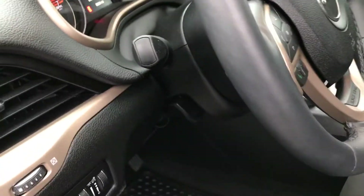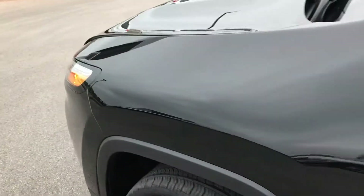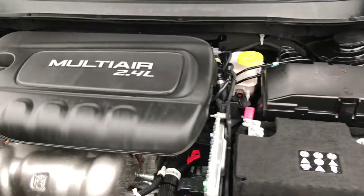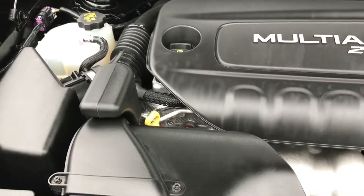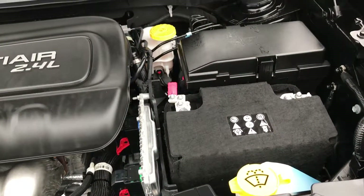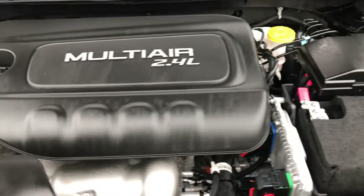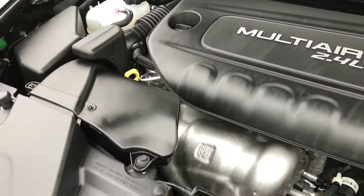You'll want to check out under the hood. This vehicle has the 2.4-liter multi-air motor with 184 horsepower. The engine bay is very clean and runs very smooth. This vehicle has been fully safetied and inspected by our service shop, has a fresh oil and filter change, all fluids have been topped off, and it is 100% ready to go.